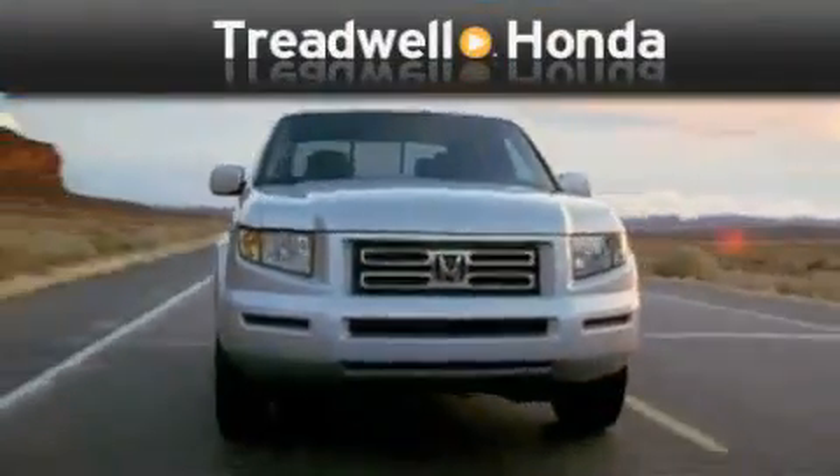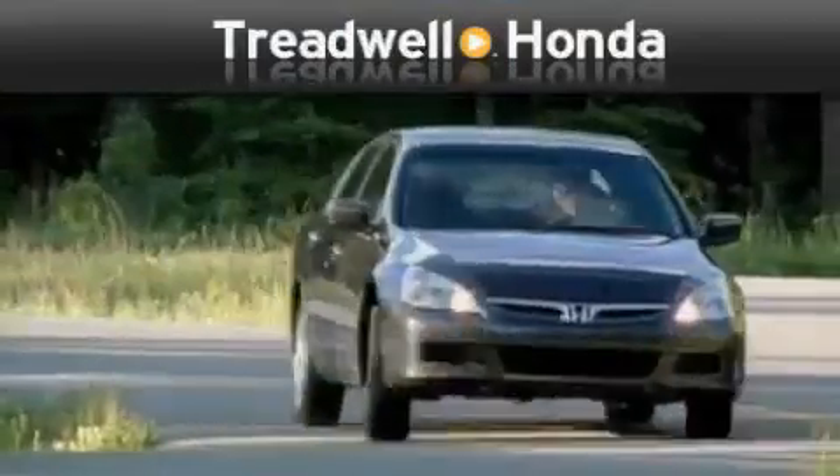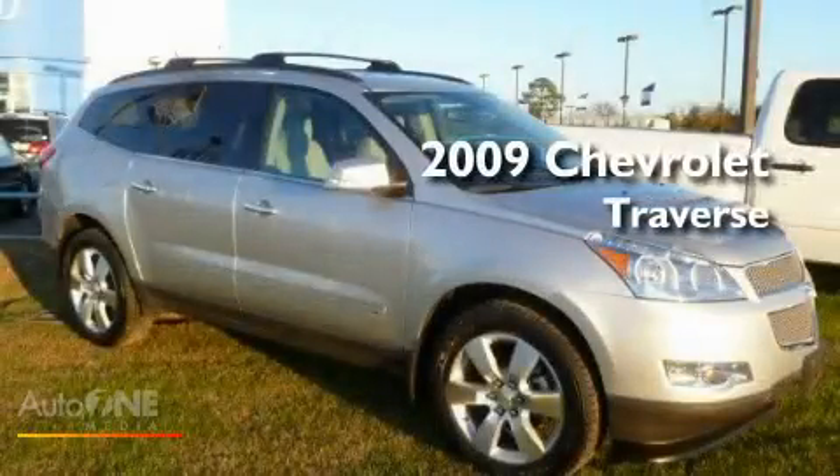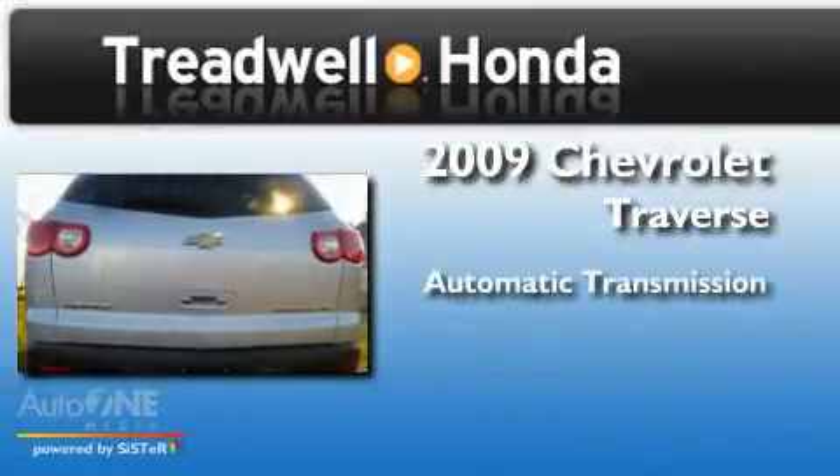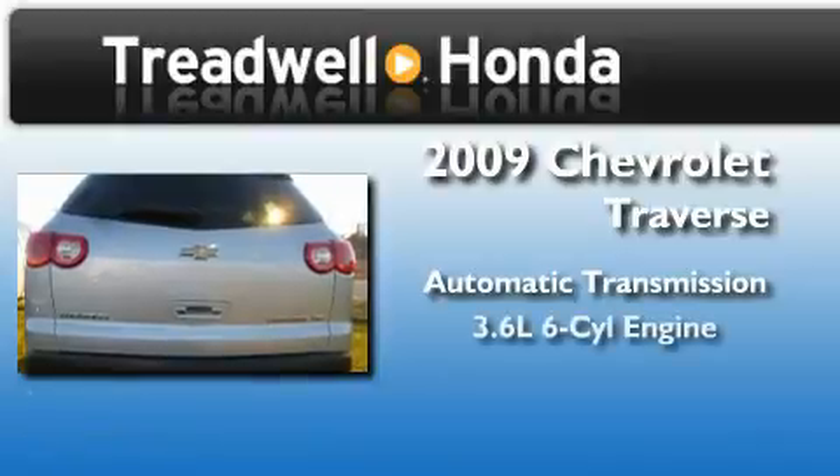Another fine vehicle offered by Treadwell Honda. This is a 2009 Chevrolet Traverse. This crossover has an automatic transmission and a six-cylinder engine.